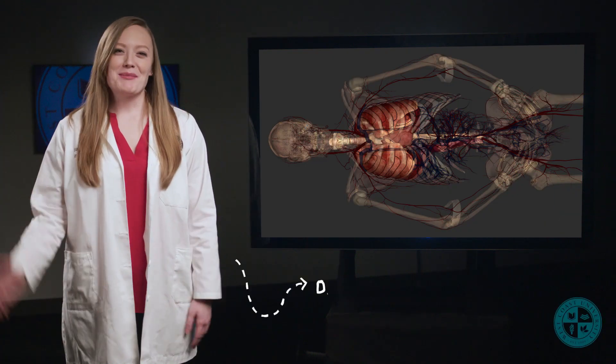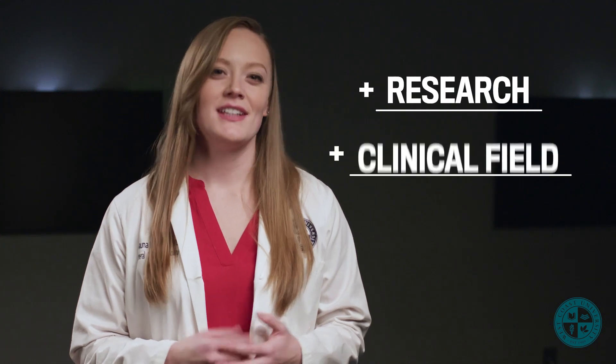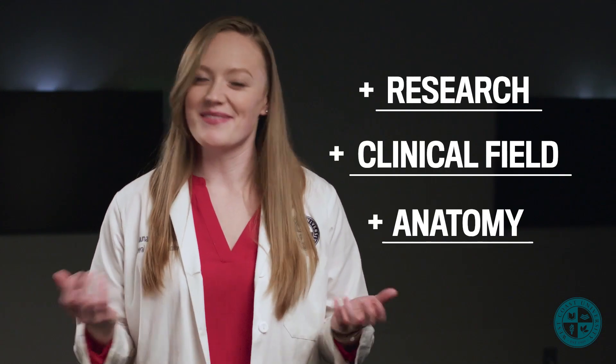Hello, my name is Brianna Blasinski, and I'm a general education instructor at West Coast University. I consider myself as an anatomist, but I have lots of experience in research, the clinical field, and of course, anatomy.